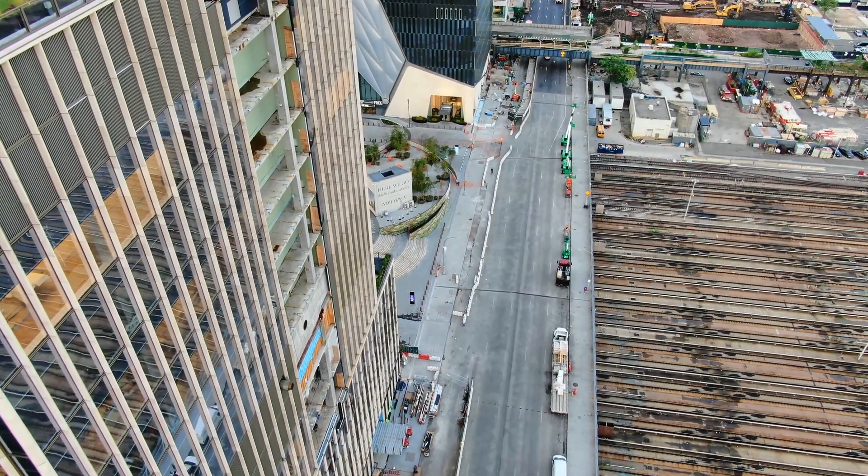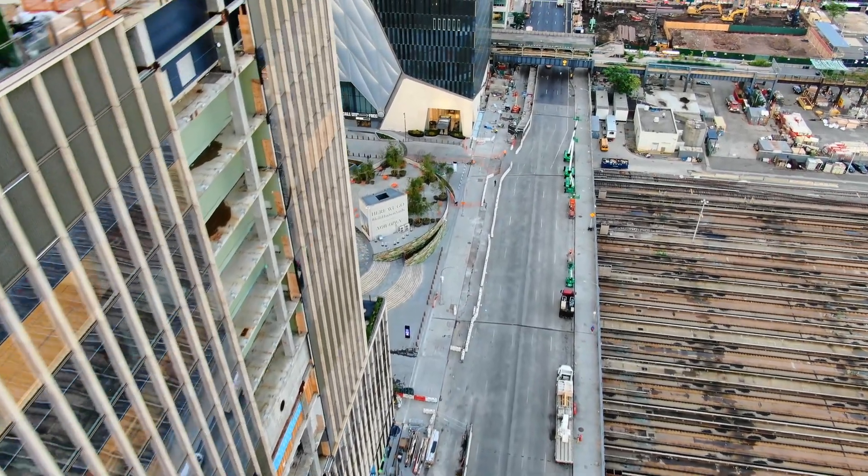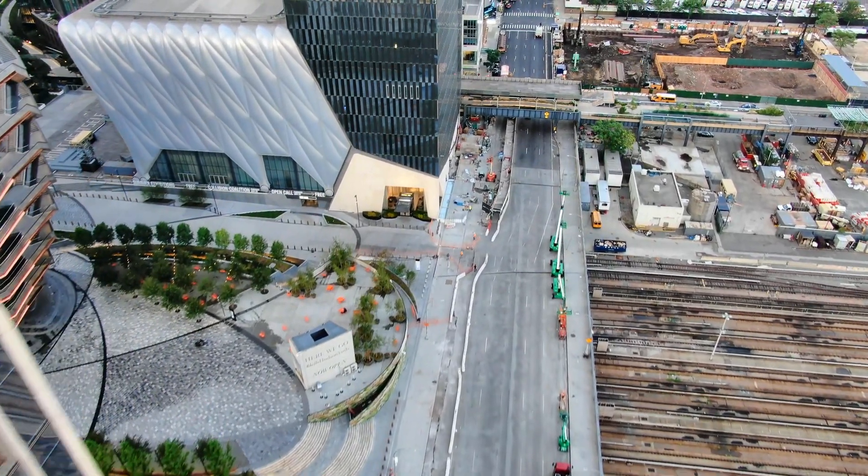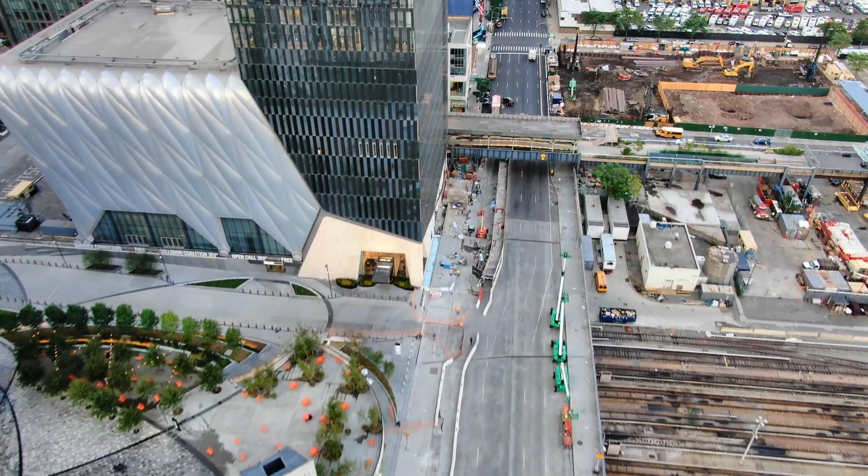Eastern Yard will be home to eight new buildings, including residential and commercial skyscrapers, public gardens, a massive shopping mall, and the Shed Cultural Center.